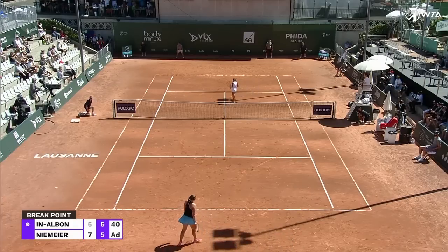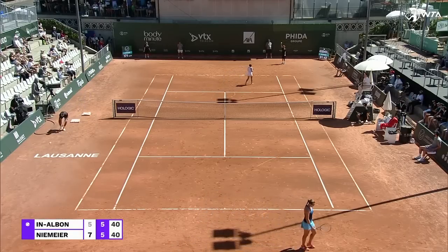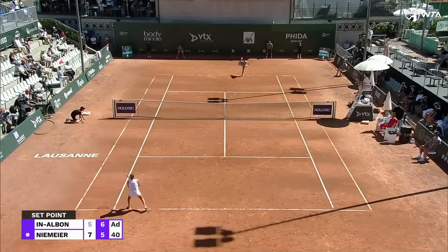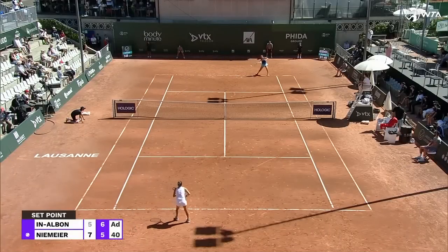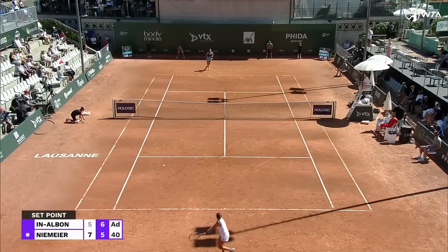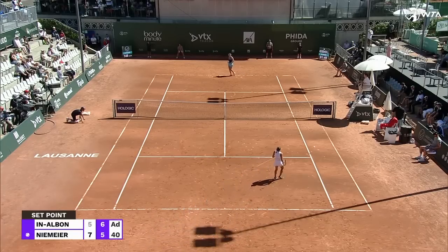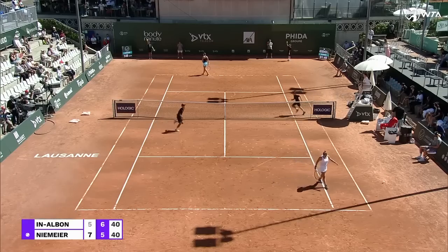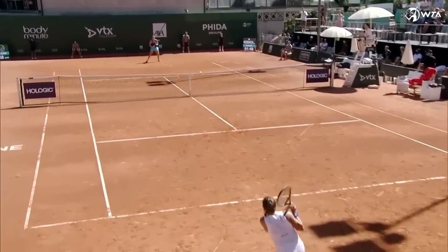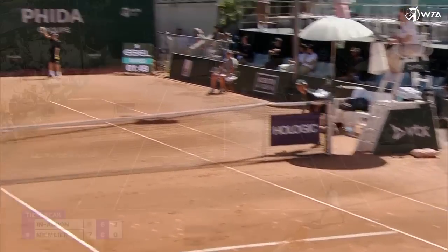Too easy. Yes, for Inalbon on the put away. Now this time the drop shot is played to perfection, and in the process a second set point is saved by Niemeyer.